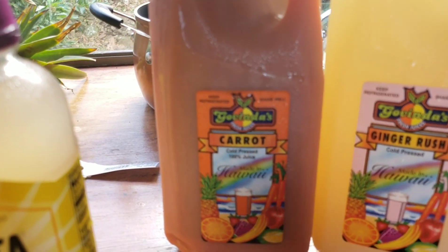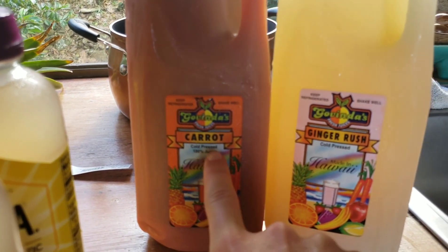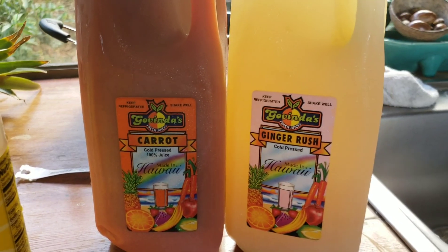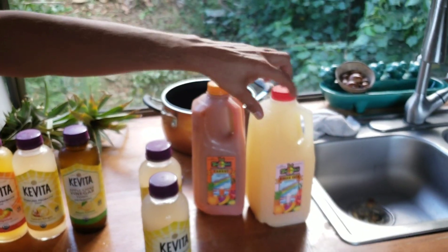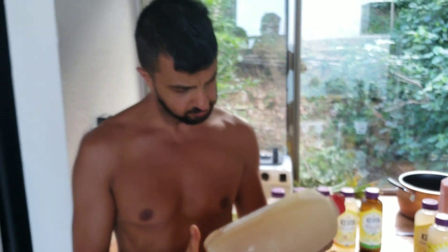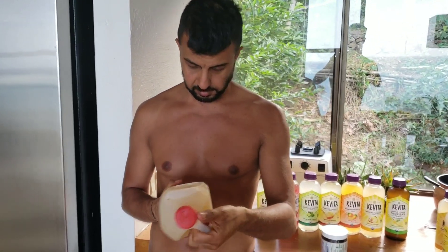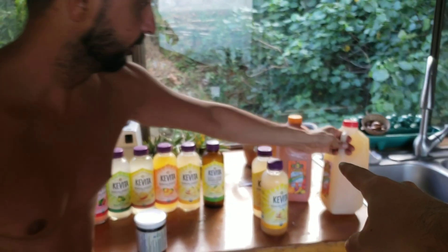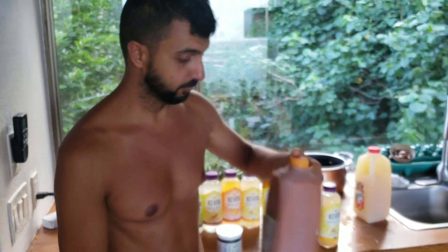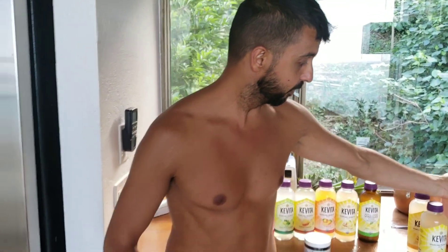We've also got some cold press juices — cold press carrot juice and cold press ginger rush. Never tried those but they look really good. Cold press means not pasteurized. The ginger rush has got purified water, ginger juice, fresh lemon juice, fresh lime juice, cane sugar juice, and cayenne pepper. And the carrot juice has only one ingredient — 100% fresh pressed carrot juice.